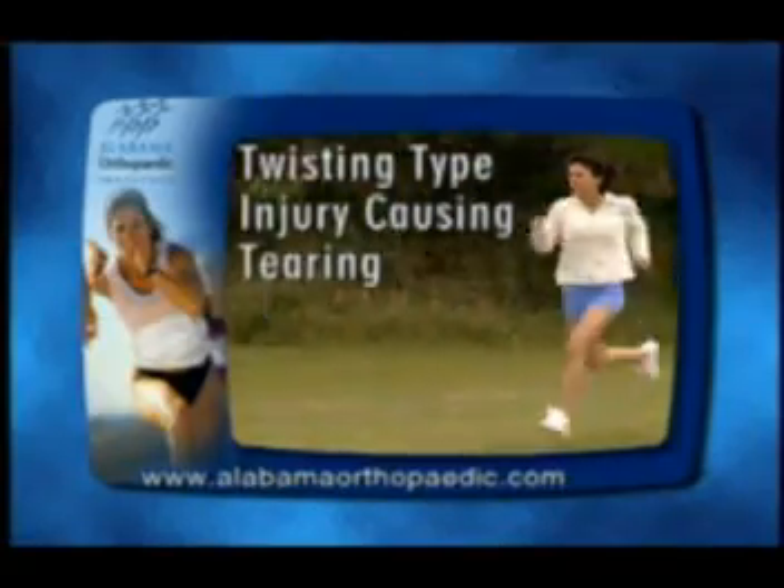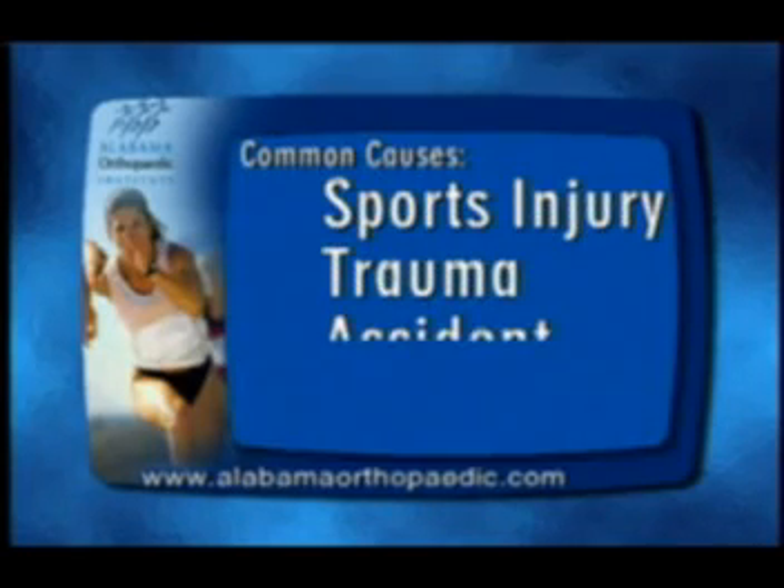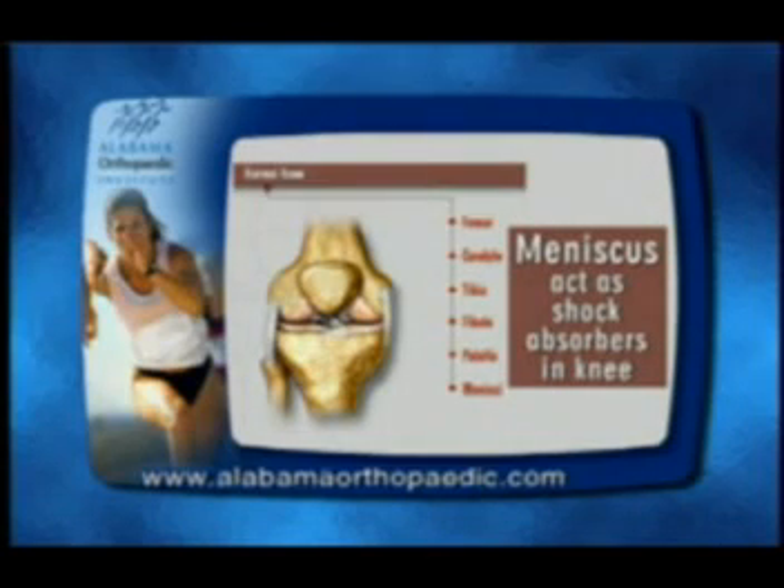This athletic injury is a twisting type injury resulting from a sports injury, trauma, an accident, or age. The meniscus are two c-shaped fibrocartilage that act as shock absorbers in your knee joint.